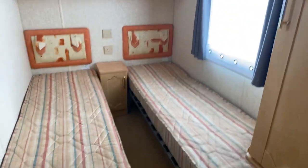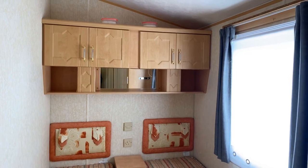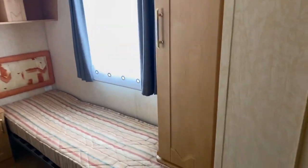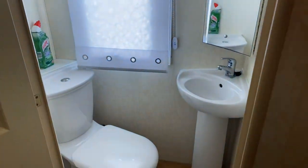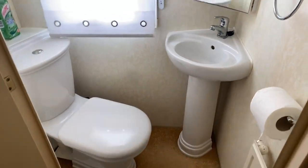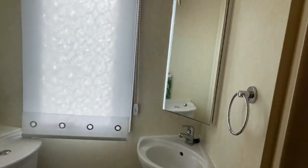Bedroom number three — two single beds, mirrors again above the bed, plenty of storage in the cupboards there, and we've got another cupboard just there. And finally, with it being three bed, there's also option for another toilet. Wash basin there, and then a nice mirrored cupboard just there.